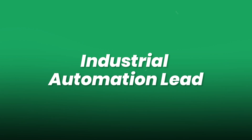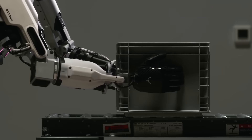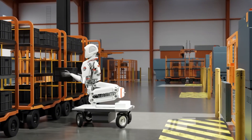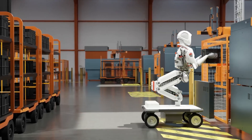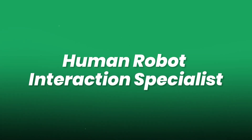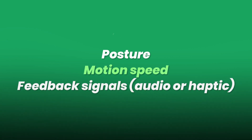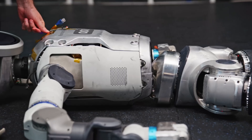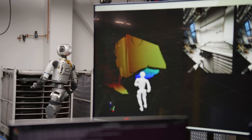An industrial automation lead emphasizes that integrating humanoids into factories demands rigorous ROI analysis. While they excel at repetitive or dangerous tasks, seamless collaboration with existing automation systems and human workers requires robust perception and reliable failure handling protocols. A human-robot interaction specialist notes that designing for comfort and acceptance involves social cues — posture, motion speed, and audio or haptic feedback signals. Even subtle delays or jerky movements can erode user trust, and advances in affective computing help robots gauge human emotional states and adapt behaviors accordingly.